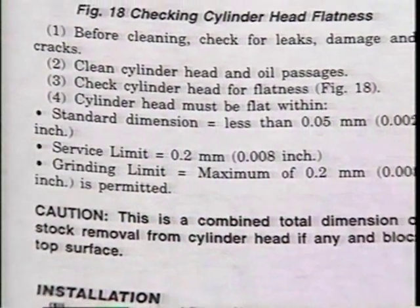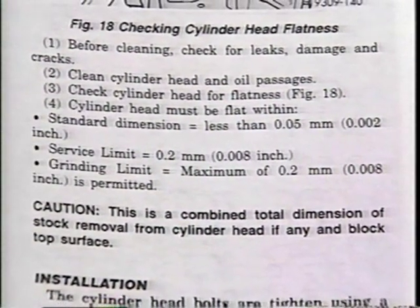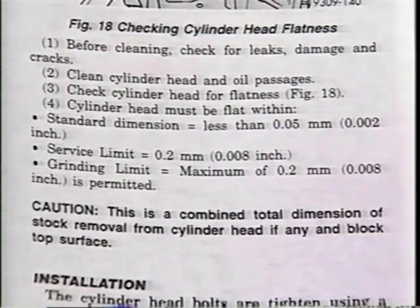Specifications for the maximum allowable clearance are in the service manuals. For example, for the 3.5 liter engine cylinder head we just looked at, the service limit is eight thousandths. You can use a straight edge to check other cylinder head surfaces for warpage and for checking other components, such as the block deck and intake and exhaust manifold surfaces.